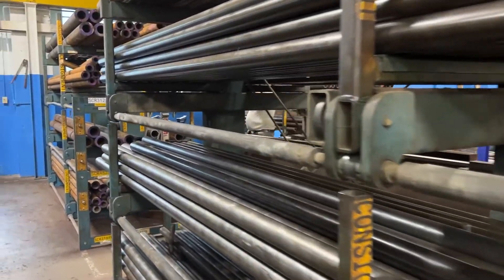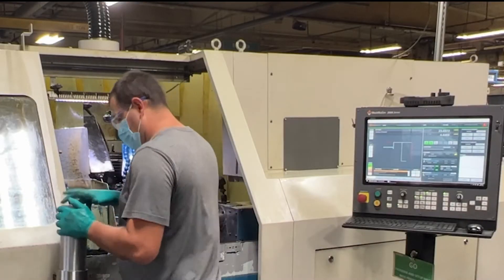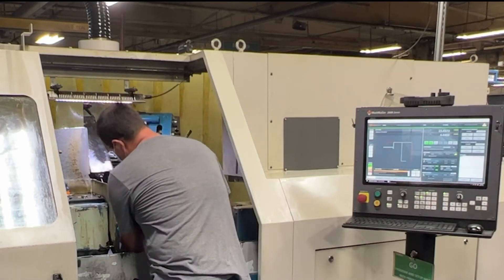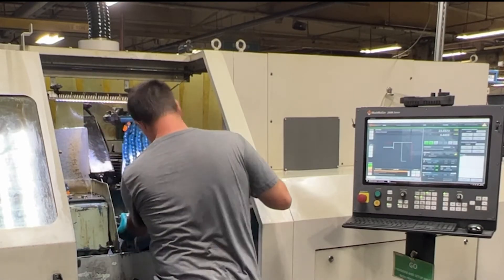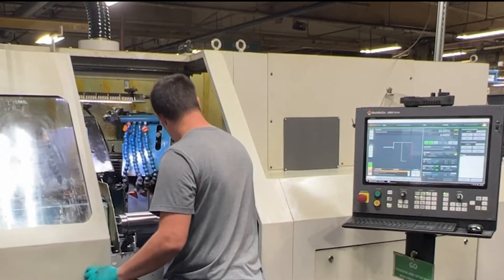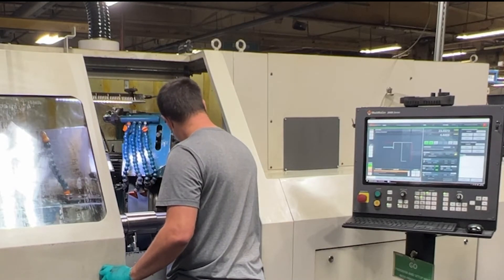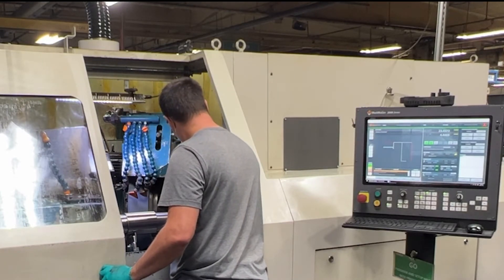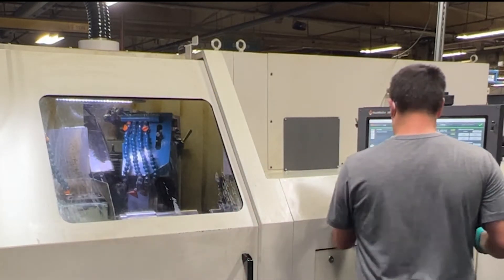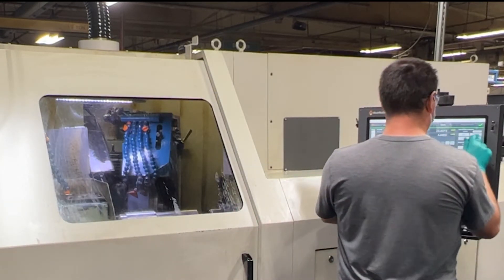We chose to upgrade the machine because of the age of the equipment. It was an old controller, no longer supported by Toyota or any of the other companies we use for controller work that are local — they just couldn't get parts anymore. Something as simple as a cracked screen on the controller itself couldn't be replaced.